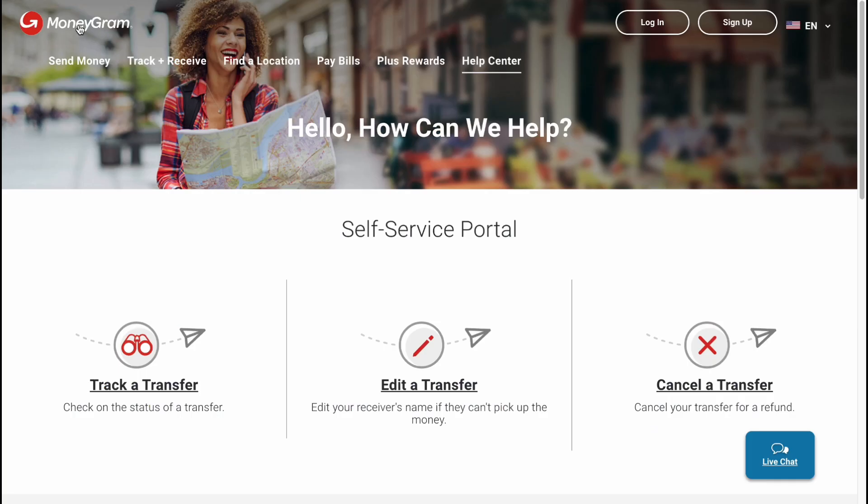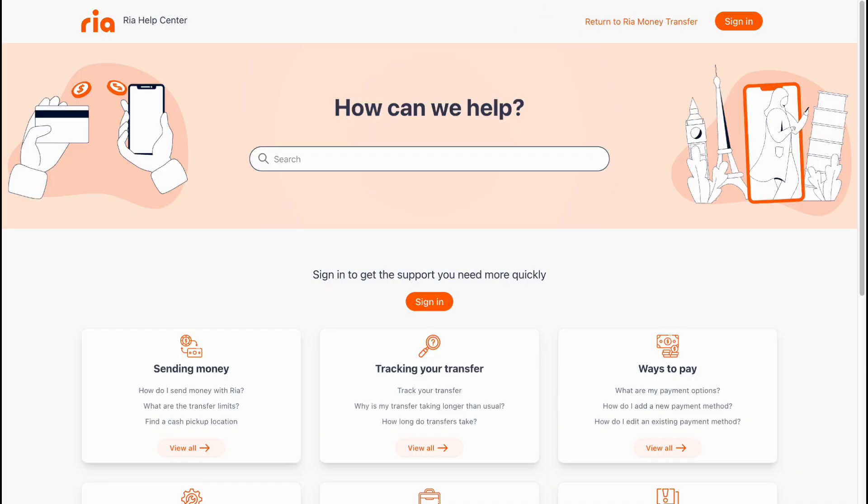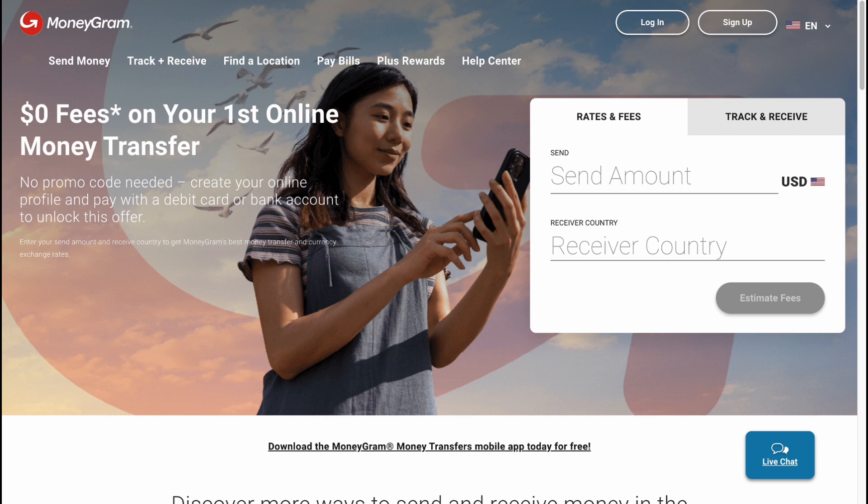In conclusion, both MoneyGram and RIA are really good services and worth using. The best choice depends on the country you're sending to and from — for example, RIA also supports sending from Canada and the UK. I suggest comparing their exchange rates and fees for your specific case and checking which receiving methods are available. If you have questions, write them in the comments below, and check my other tutorials on these services. Have a good day, goodbye!